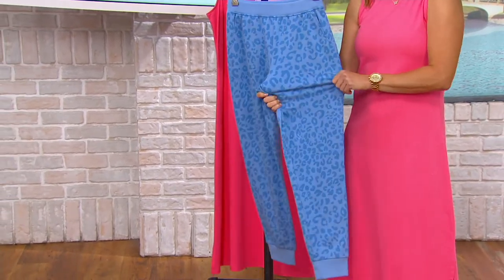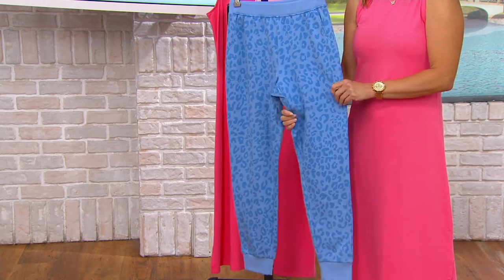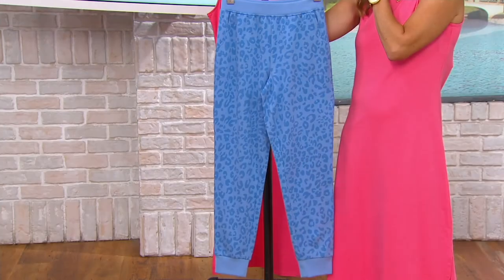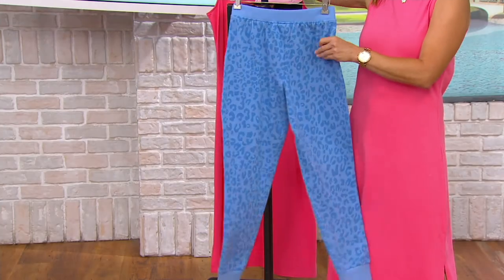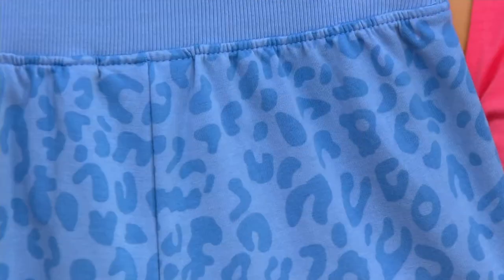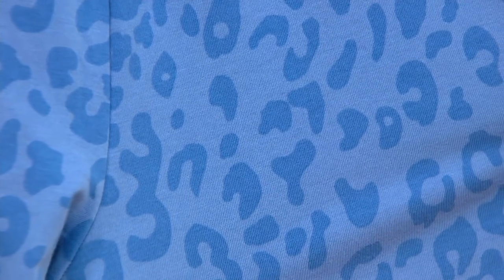The difference in this jogger compared to some of our other French Terry joggers is that we added this cute little tonal animal print. These are adorable — I could see these lounging at home, sleeping in them, or with a cute little T-shirt and a flip-flop running some errands on the weekend, grocery store, et cetera.